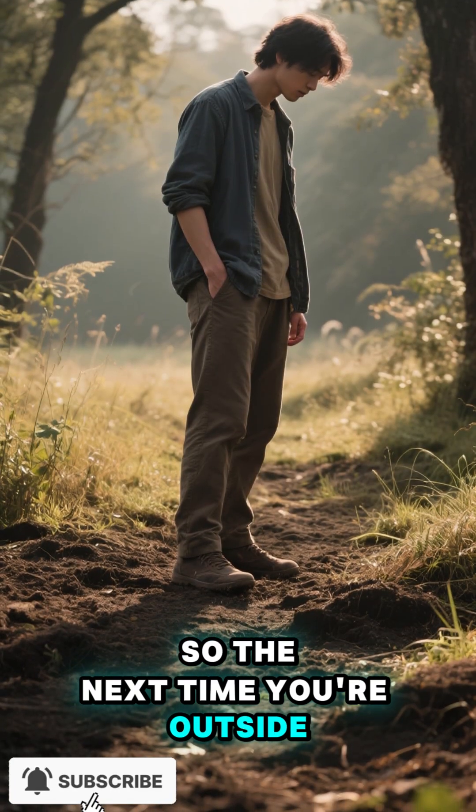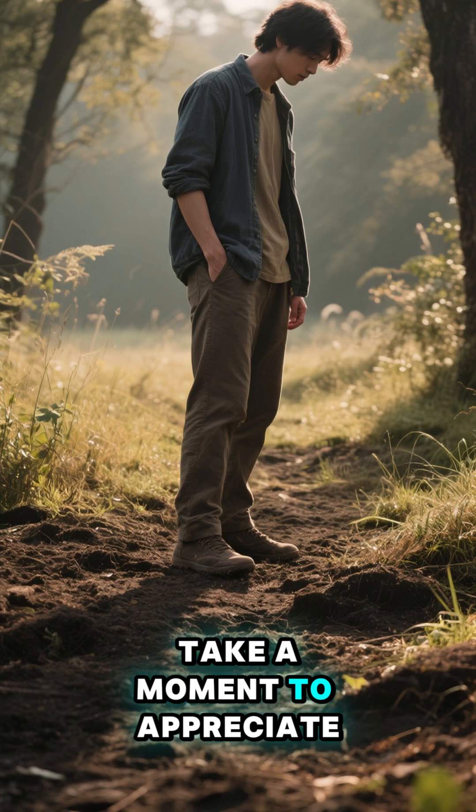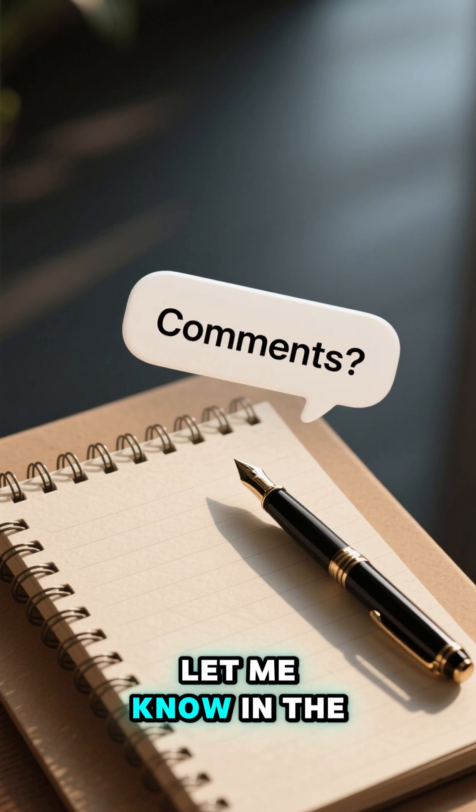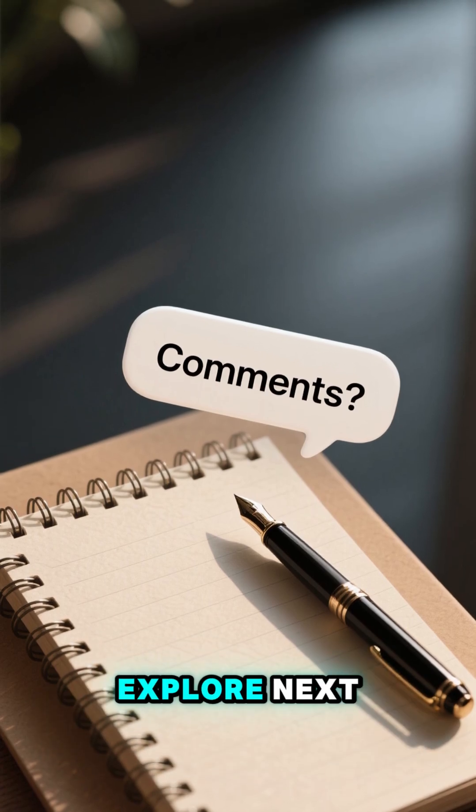So the next time you're outside, take a moment to appreciate the layers upon layers of history beneath your feet. Let me know in the comments what you think we should explore next.